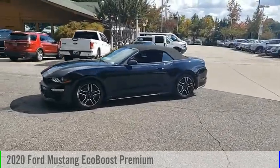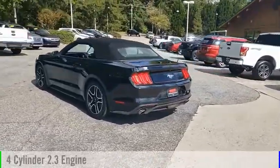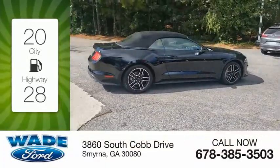Looking for the right vehicle? Check out the 2020 Mustang. This vehicle is powered by a rear-wheel drive, four-cylinder, 2.3-liter engine. Great fuel efficiency saves you money by requiring fewer trips to the gas station.